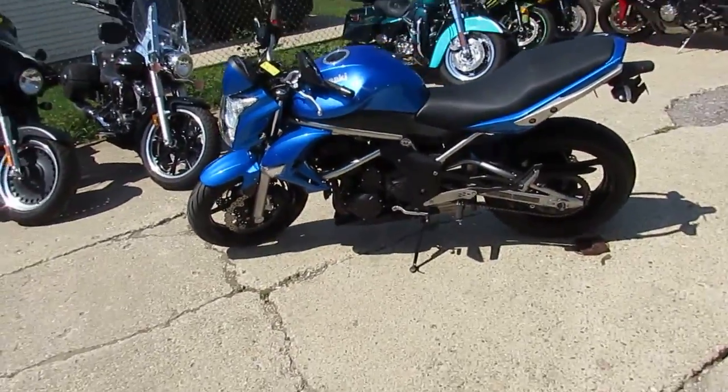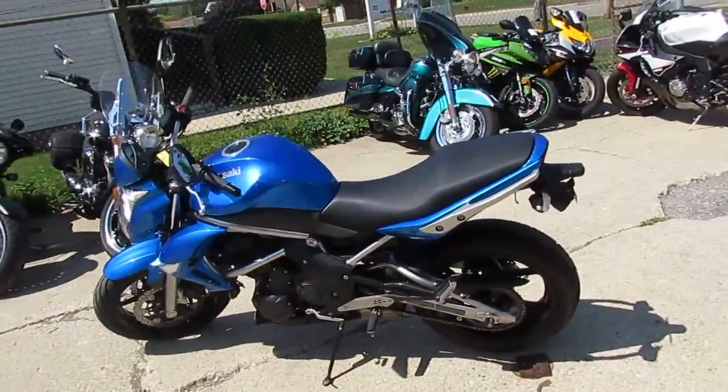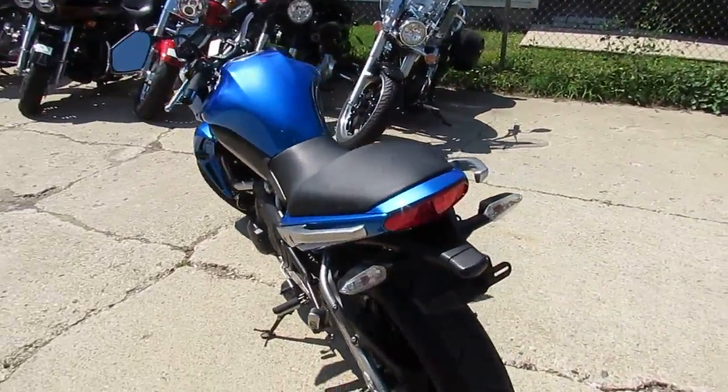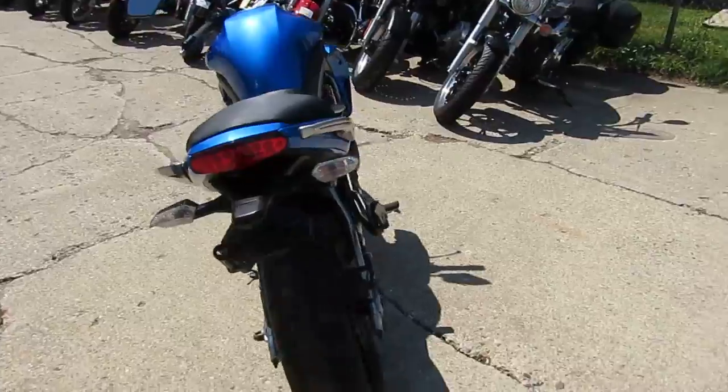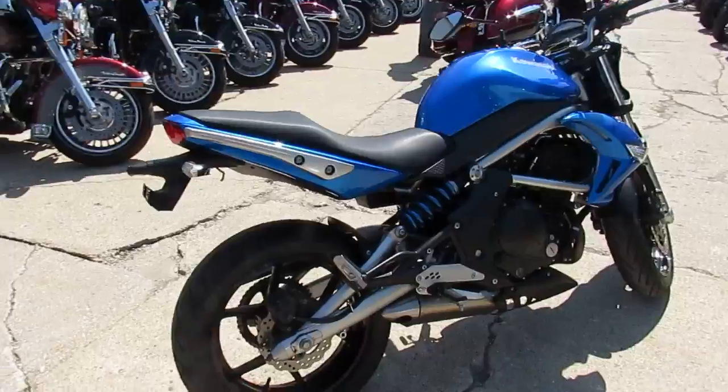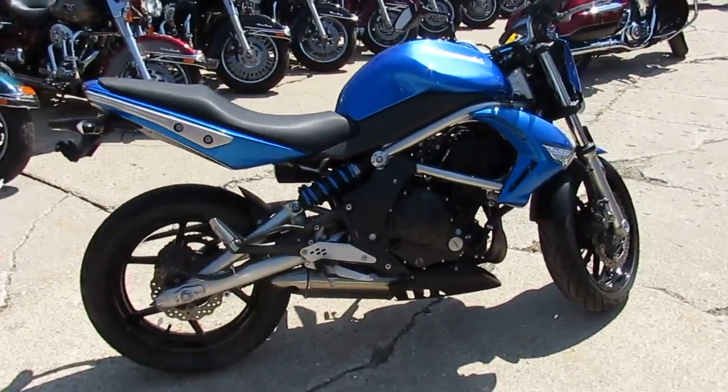Hey, it's Approval Power Sports doing some videos on some of our used bikes we just got in. They've been through service, inspected, and they're ready to roll. This one is a 2009 Kawasaki ER6N, so it is a 650cc bike. Comes in electric blue and we got this thing priced right at $3,799.